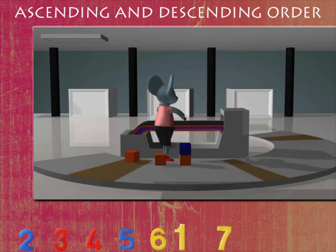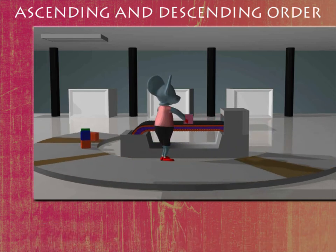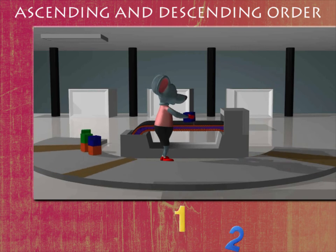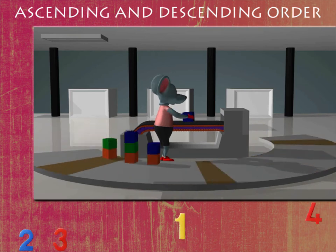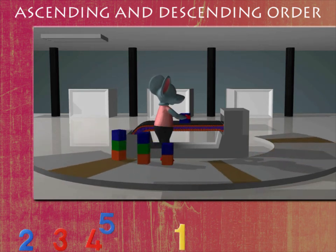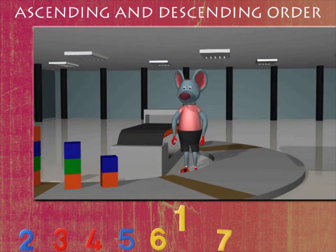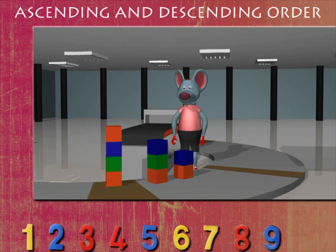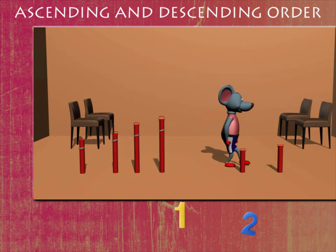Robbie drops the fourth box on top of the third one, and the fifth box on top of the second. He drops the sixth box on the first box. He picks up the seventh box and puts it on the second box again, and now the eighth box on the first. He drops the ninth box on the first one again. Smart Robbie has arranged the boxes in descending order.